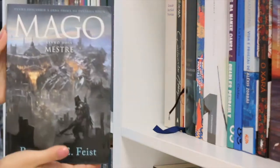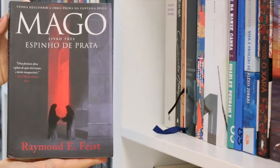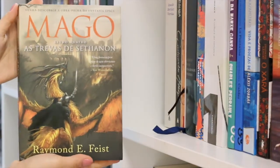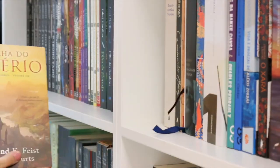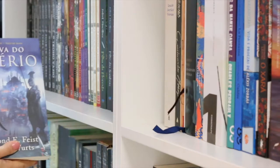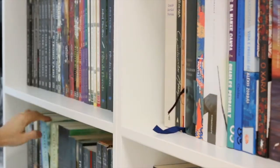Moving on, we have more fantasy — this time by Raymond E. Feist. I still have to read The Riftwar Saga. Here we have Apprentice, Master, Silverthorn, and A Darkness at Sethanon. From the Empire trilogy, I have Daughter of the Empire and Servant of the Empire.